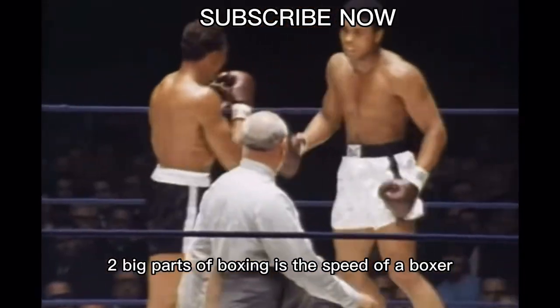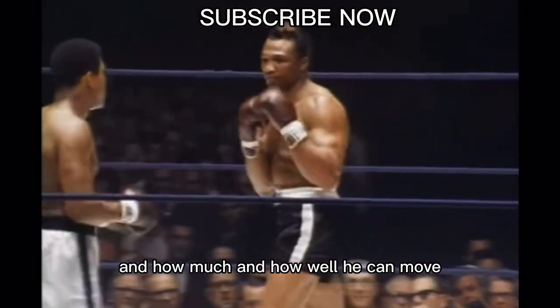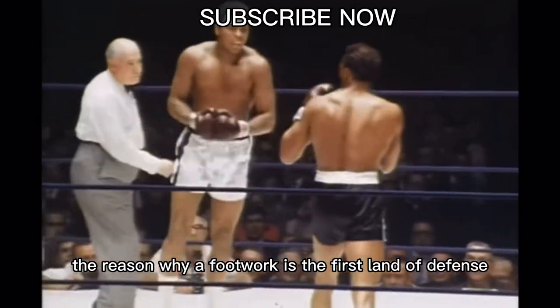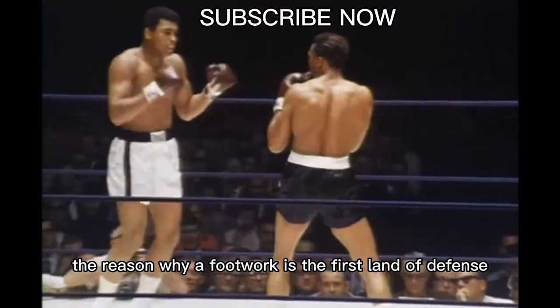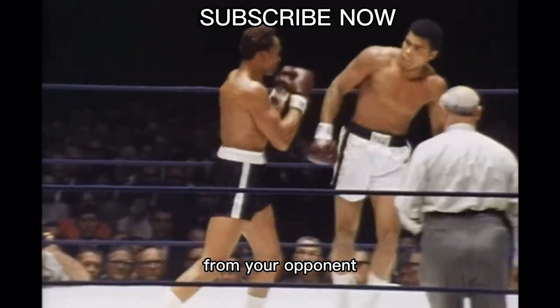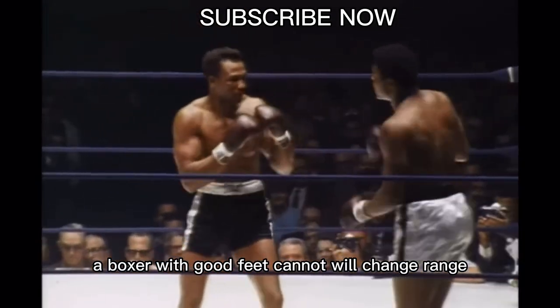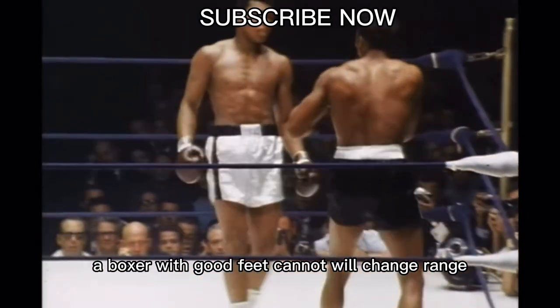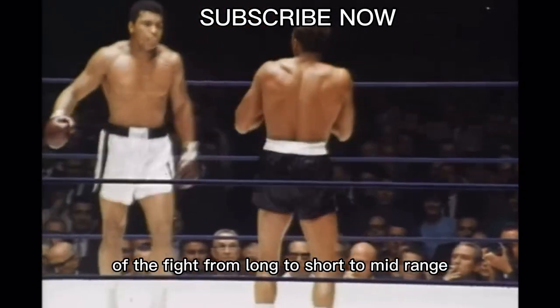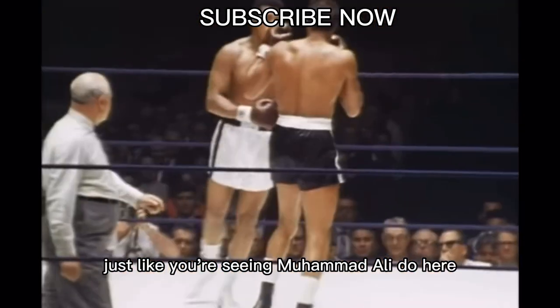Two big parts of boxing are the speed of a boxer and how well he can move. The reason why footwork is the first line of defence is because it controls the distance you are from your opponent — it controls the whole fight. A boxer with good feet can at will change the range of the fight from long to short to mid-range, just like you're seeing Muhammad Ali do here.